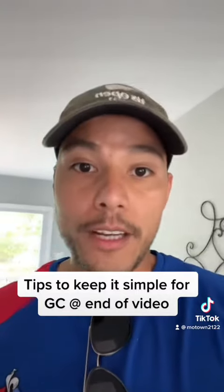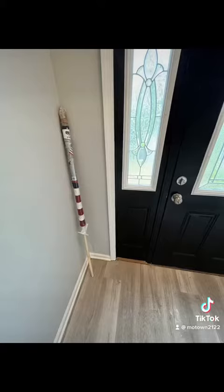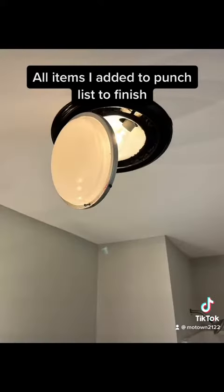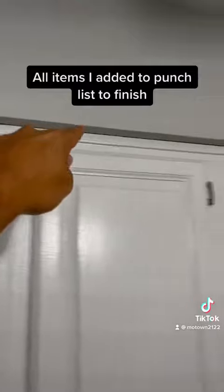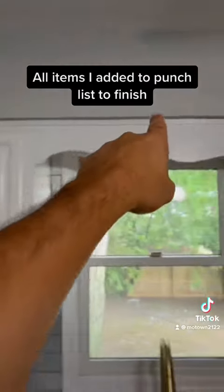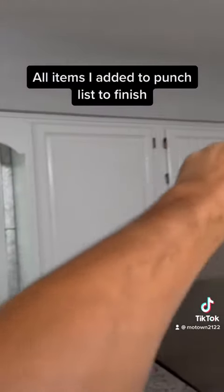Here are some things before and after which I pointed out and then had completed. Hide this gap — you should just put a little piece of trim there. It shows you the difference; there's no little gap.